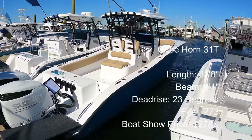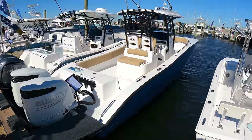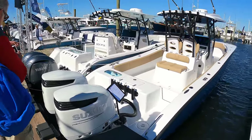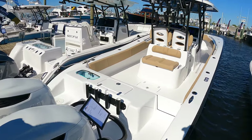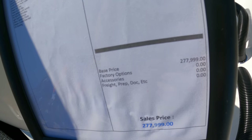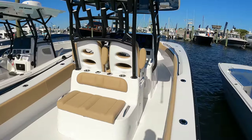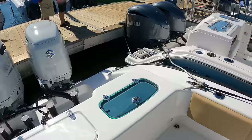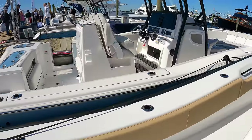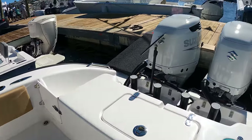Prior to buying my CV, one of the boats I seriously considered and actually talked about buying new is the Cape Horn 31T, and that's what we got here. Boat show price is $277,999, so $278K. I know a lot about this boat even though I've never ridden on one. These are just hardcore, simple fishing boats, very much like that Albury Brothers we were just on.